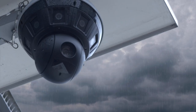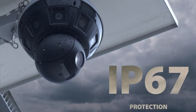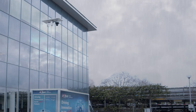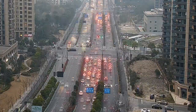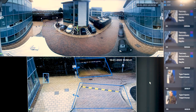The Mini Hubble series also comes equipped with IP67 protection, 2-way communication with an integrated microphone and speaker, 16 megapixel or 8 megapixel high-definition resolution, starlight and wide dynamic range, image optimization, smart tracking, perimeter protection and video metadata.